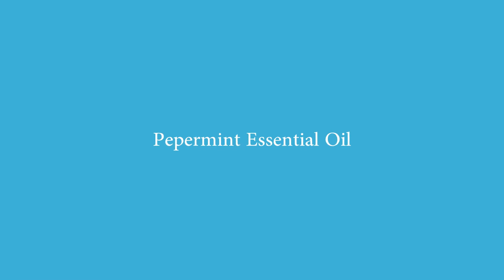Hello everyone and welcome back to Bailey Oils. It has been a very long while since I have recorded anything, but I'm really excited for this video because I'm going to be talking about peppermint essential oil.